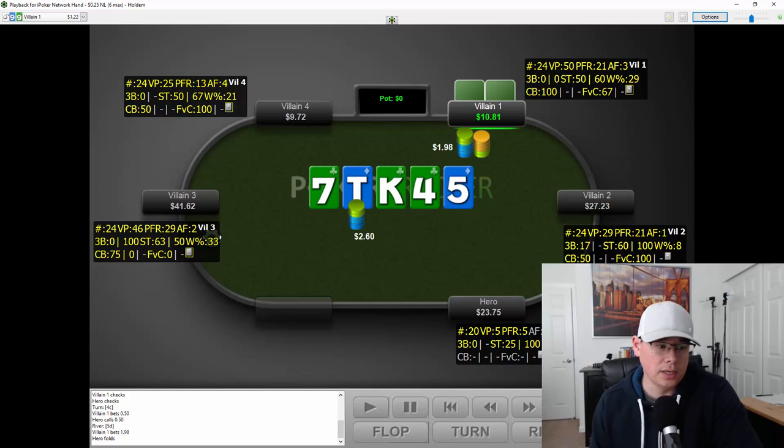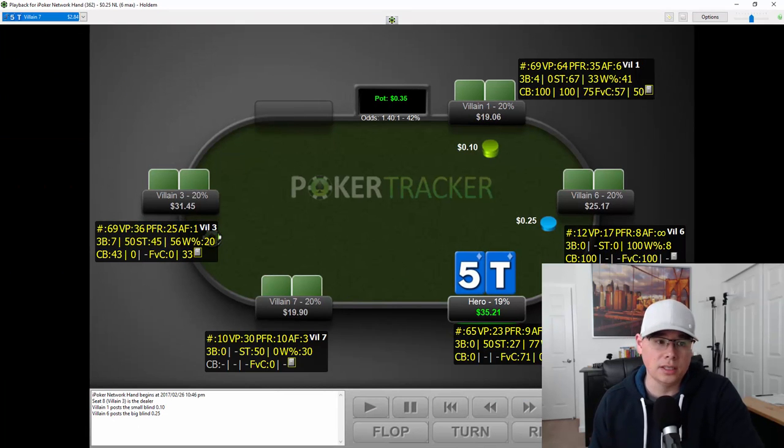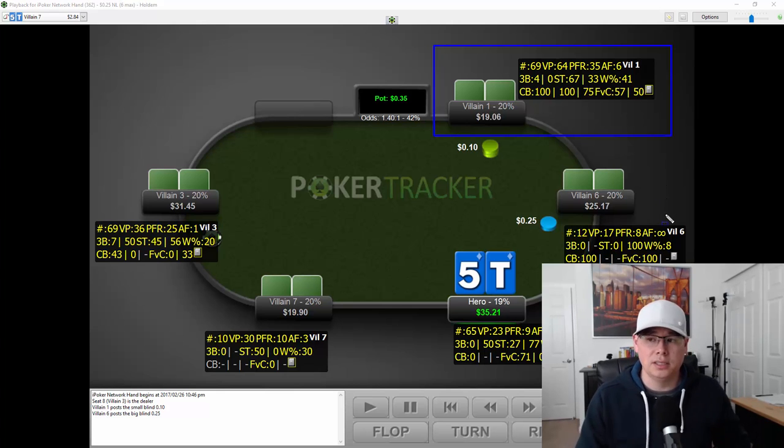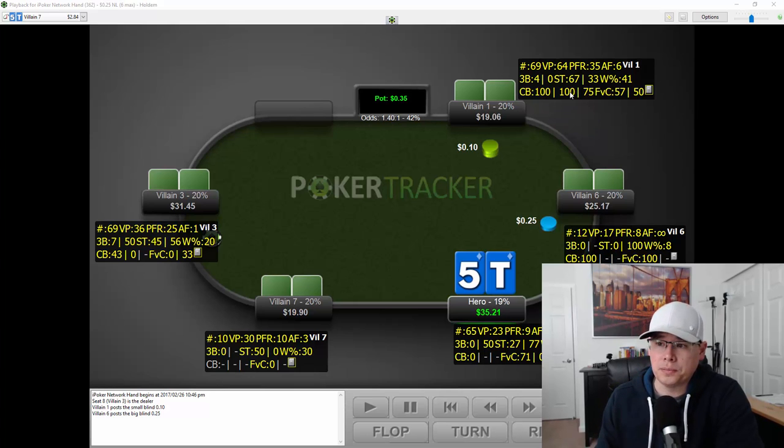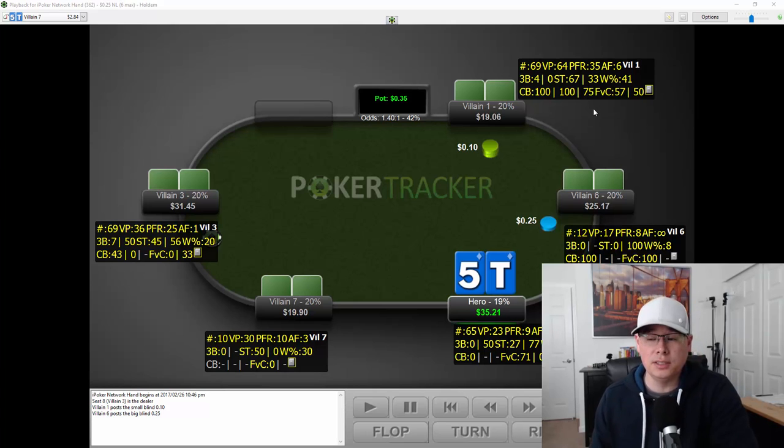Let's pull up another hand and look at how his stats are evolving. Now we're about 69 hands into the session. Notice how his stats have evolved from 24 hands. He's still very loose — limping a lot, calling a lot, but also raising 35%. His aggression factor is really high at 6. His 3-bet percentage is at 4, so maybe he has some 3-bet bluffs. He's c-betting 12 out of 12 times on the flop, 5 out of 5 times on the turn, and 3 out of 4 times on the river. He is just a c-bet maniac.